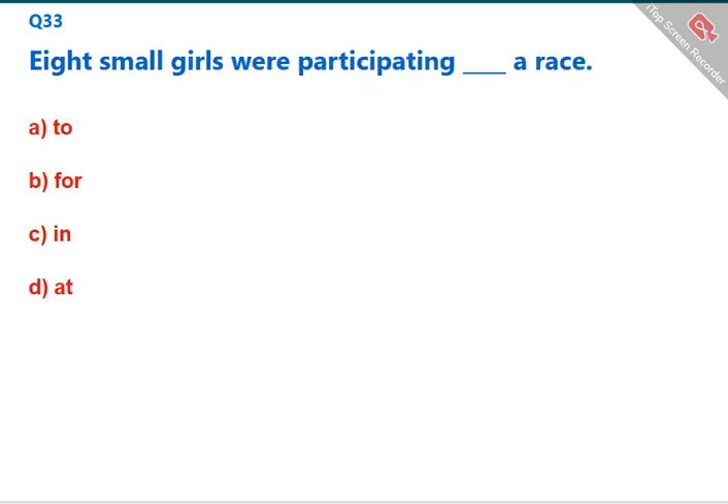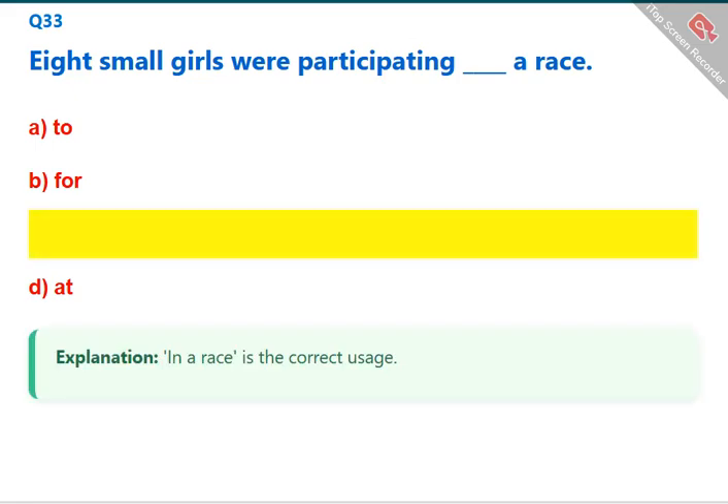Eight small girls were participating [blank] a race. 'In a race' is the correct usage. The correct answer is C: in.